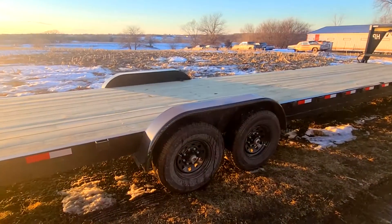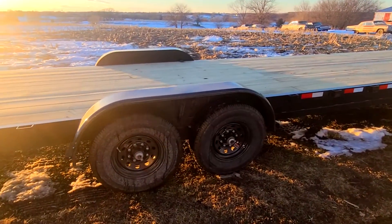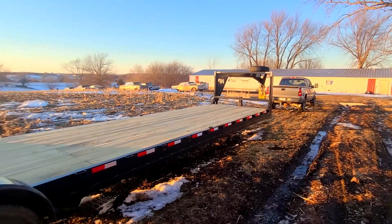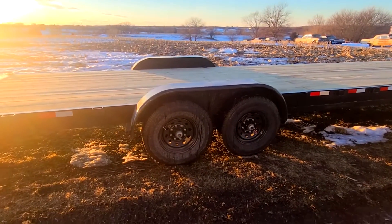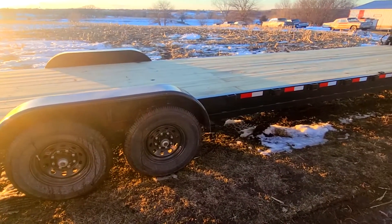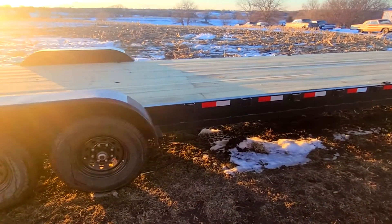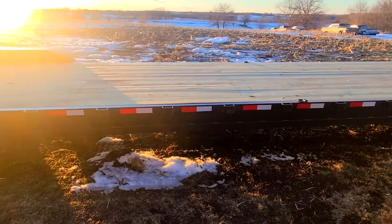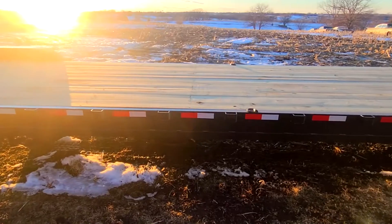It's a 14,000-pound GVW. This trailer and that truck are under the 26,000-pound requirement for a CDL. I'm going to get my CDL anyway because I probably do need it, but this setup is DOT compliant. I ran that by the Iowa DOT before I purchased this trailer and they confirmed that.